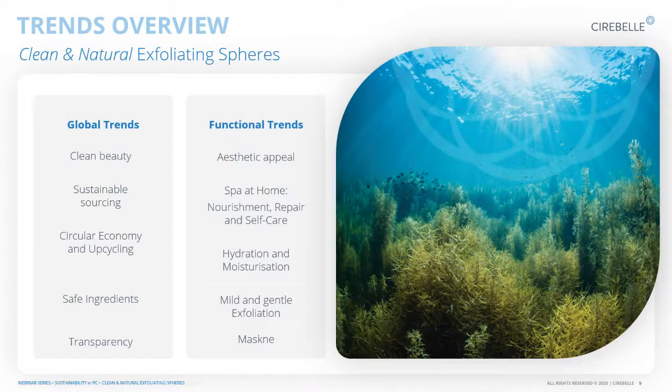I'll now hand over to Dr. Liesl Kielder to take us through some of the trends. I'll quickly discuss some of the global trends we're currently seeing in the market, and then afterwards Timbi will take us through the functional trends. The global trends include clean beauty, sustainable sourcing, circular economy and upcycling, safe ingredients, and importantly, transparency. The functional trends we'll look at include aesthetic appeal, the spa-at-home idea, hydration and moisturization, mild and gentle exfoliation, and the maskne trend.